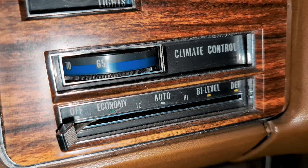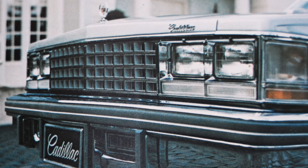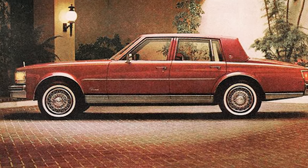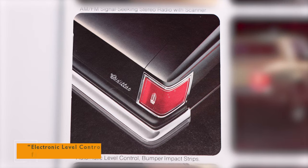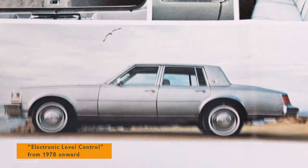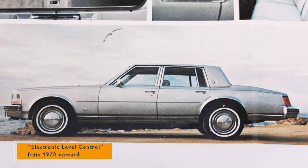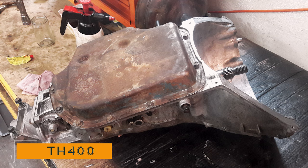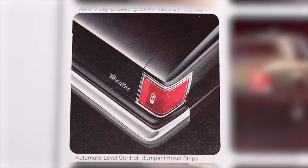No more fiddling with manual adjustments. Automatic cornering lights — they project light from the side of the car to help illuminate the roadside when turning. Automatic level control automatically adjusts to changing loads to help keep the car level. An automatic transmission — the Turbo Hydromatic 400 transmission.